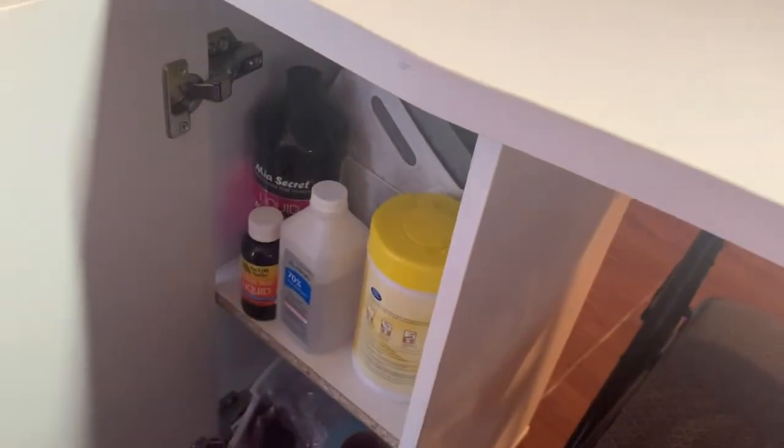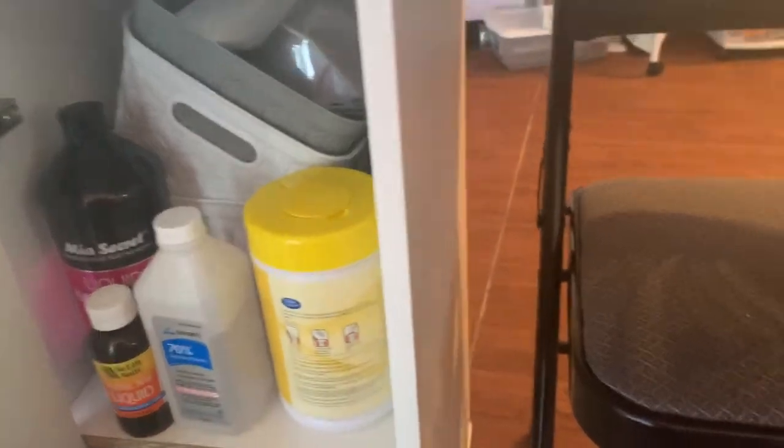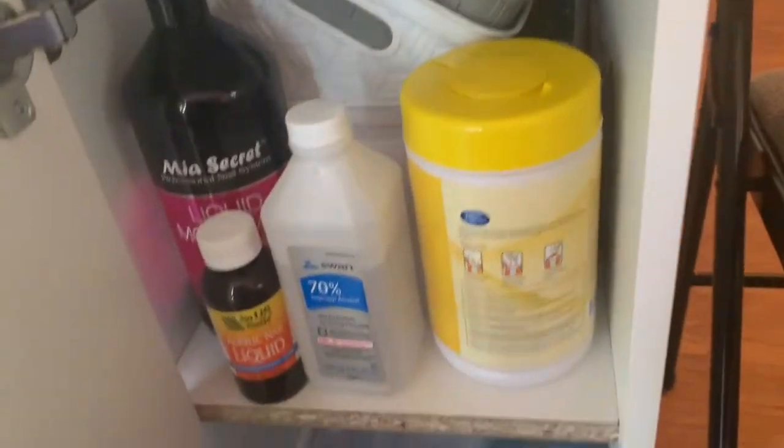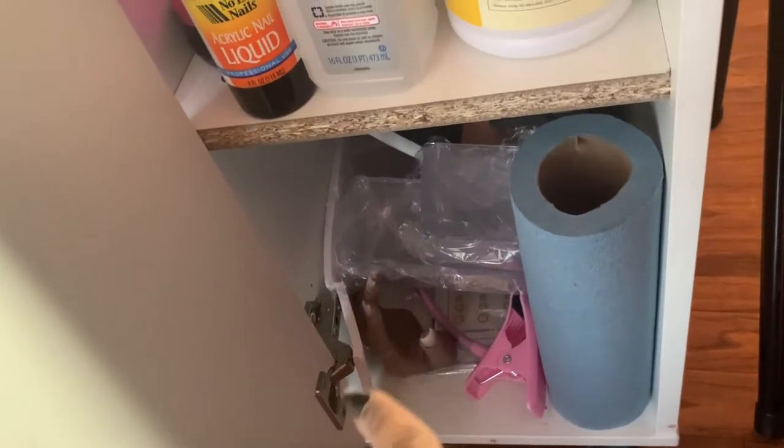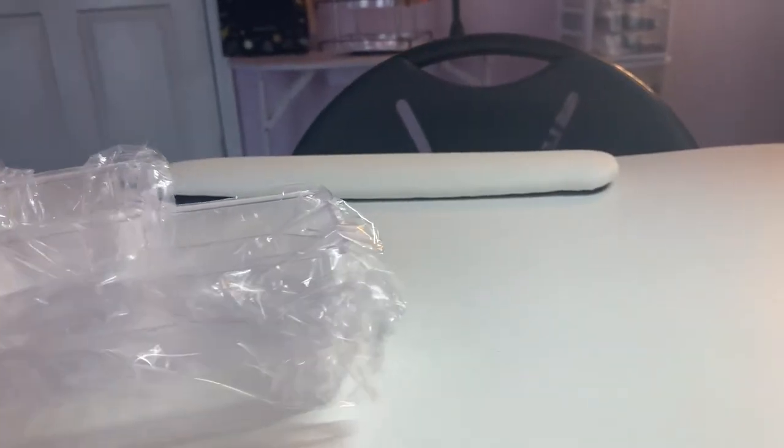In the little cabinet part I have extra monomers, some 70% alcohol, and some wipes. In the back I have some masks, my nail trainer — I have a couple nail trainers stuffed in here. Down there you can see my little nail trainer hand and the stand for it, some napkins, and some extra clear containers I haven't used yet. They come stacked inside each other and you just pull them apart as you need them.